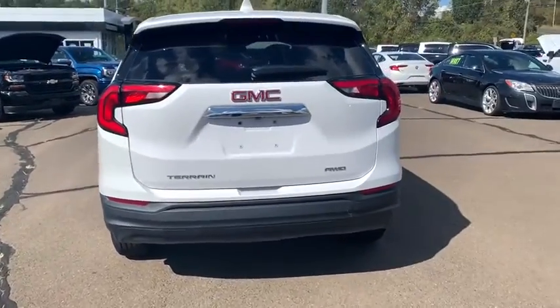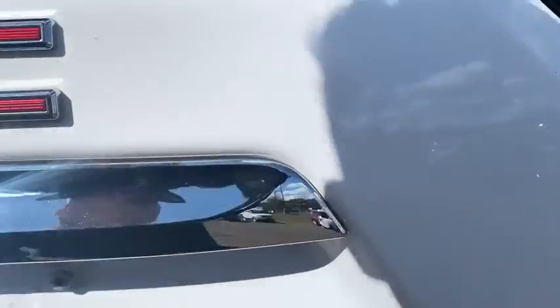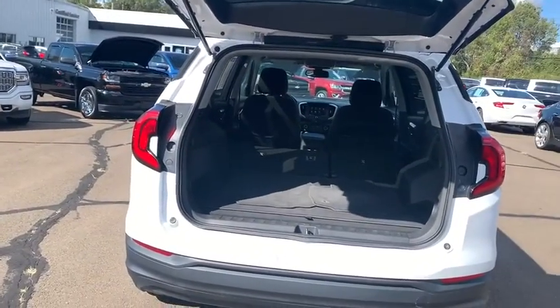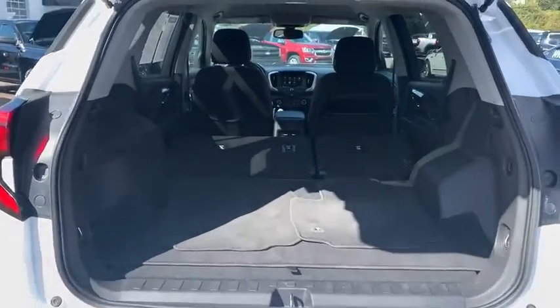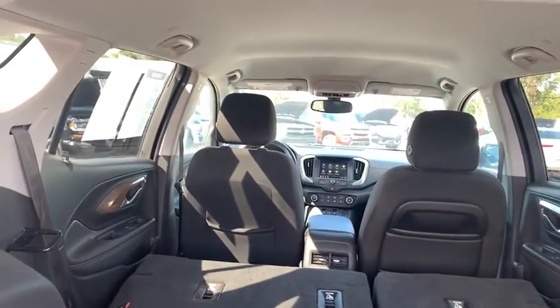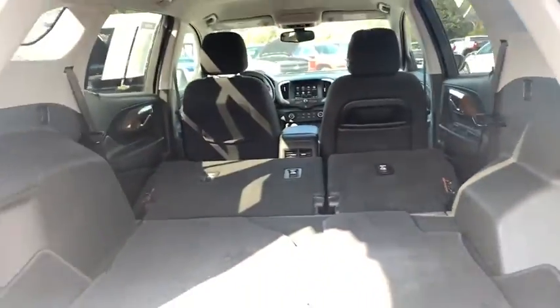You can see here the cargo area does have plenty of space. In the back, with the two seats down, you can definitely fit something way bigger than you'd normally need. You can also put the passenger seat down, which will give you almost 12 feet of space in the back.